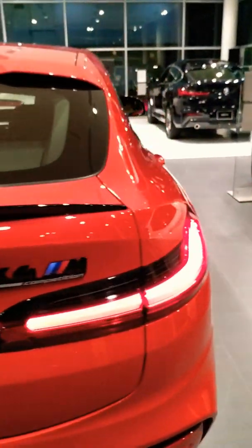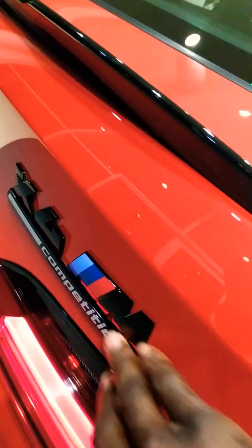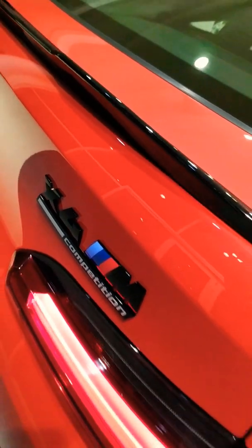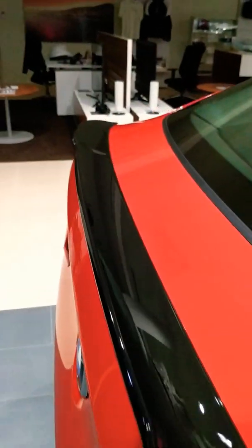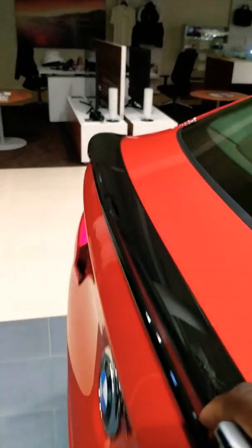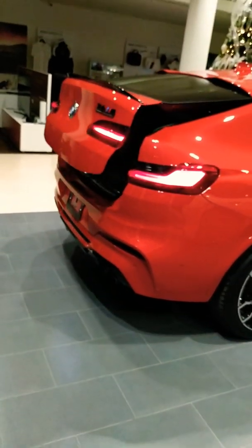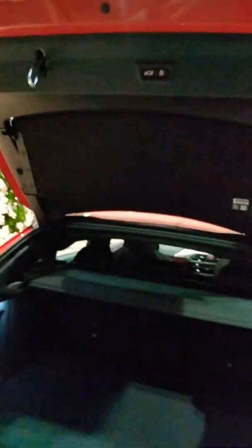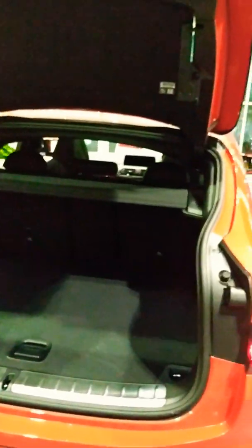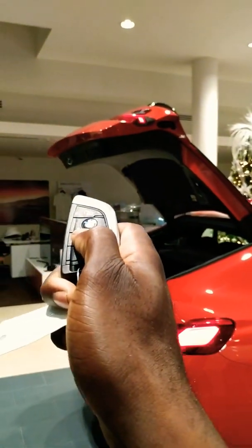The lights are really lovely. We have the blacked-out X4 M badging, as well as a nice neat rear wing. And the trunk — a car like this is practical, but who really thinks about trunk space.